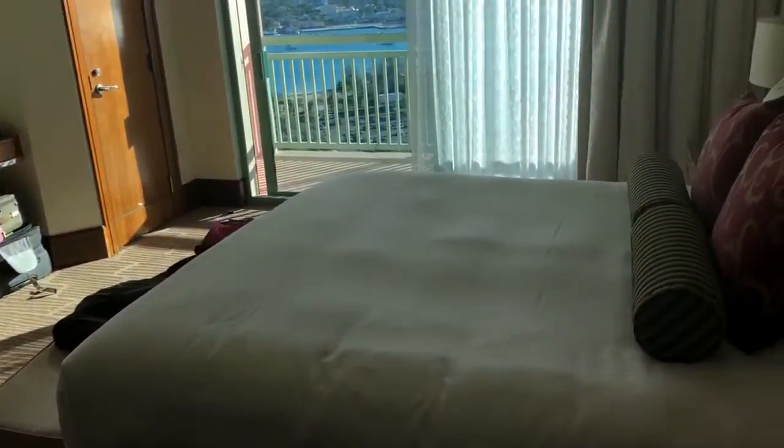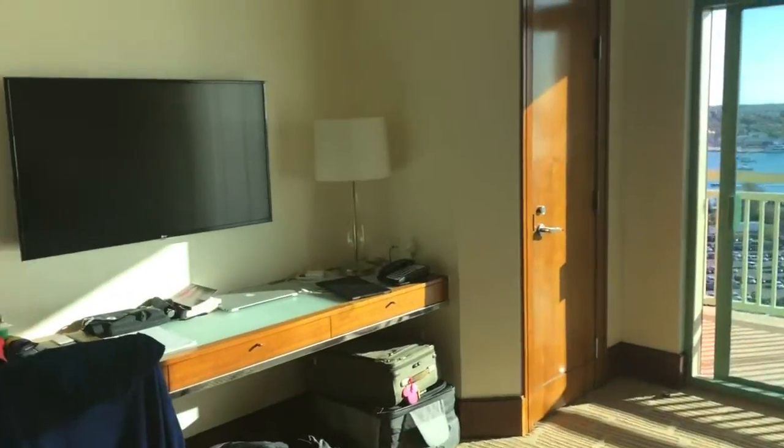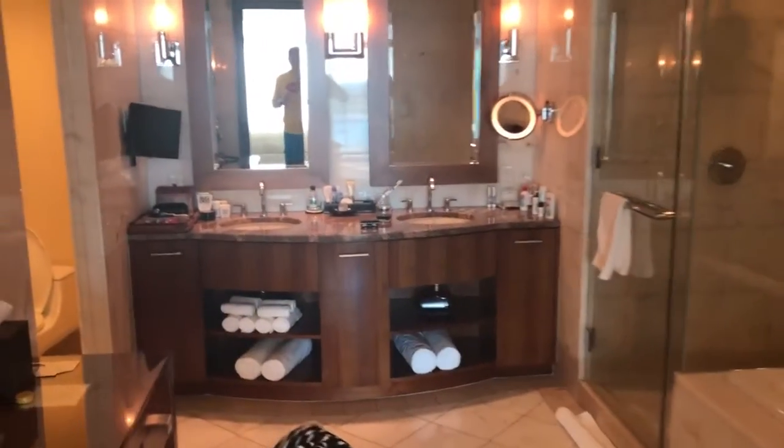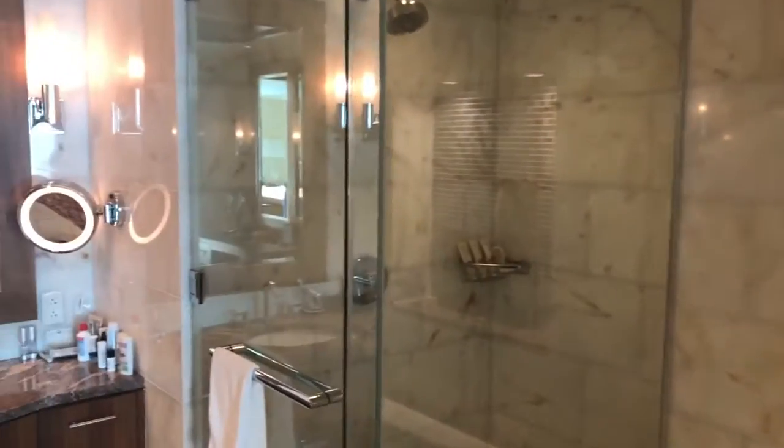In the master bedroom you have a nice king-size bed and another TV, closets, and the master bathroom with two sinks, a bathtub, and a large shower.